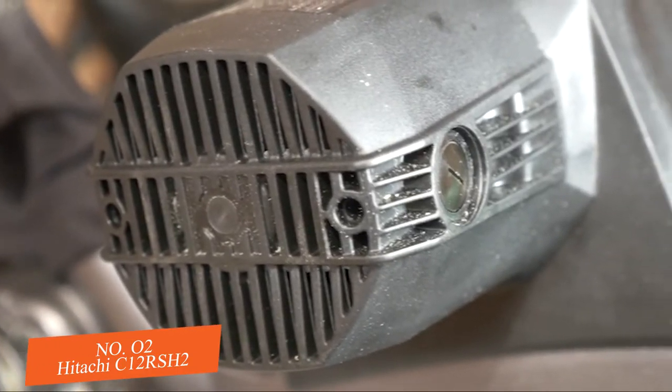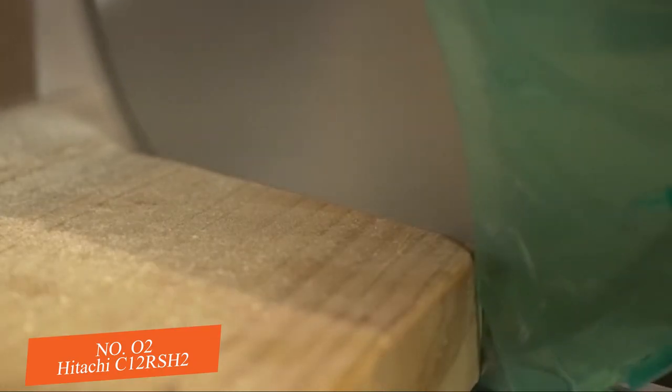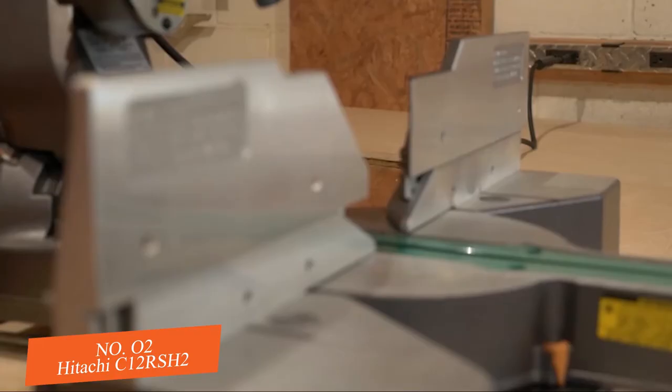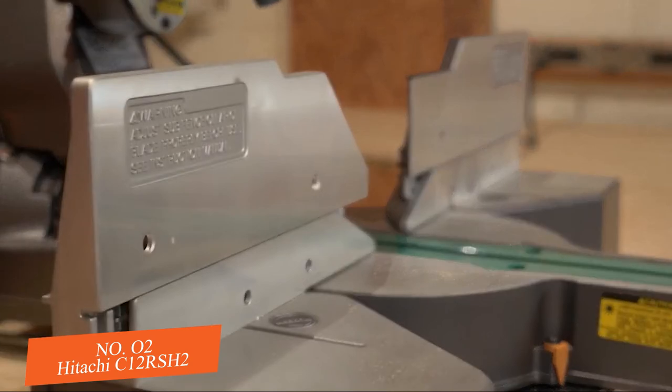The powerful 15 amp motor cuts through the toughest lumber with ease. These large sliding fences raise to 5 and 1/8 inches, which means you can finally cut up to 7 and 1/2 inch crown molding nested up against the fences.